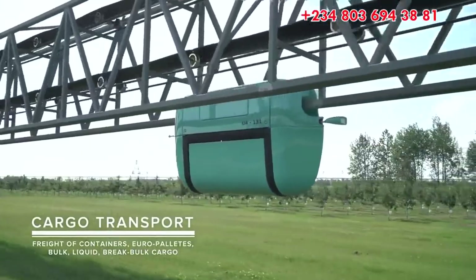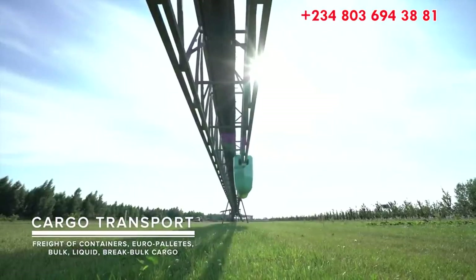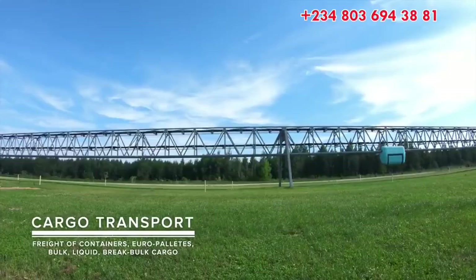Unitruck, a vehicle for transporting bulk cargo. Unitruck is loaded and unloaded automatically. It is used for operation at industrial facilities, ports and mining sites.